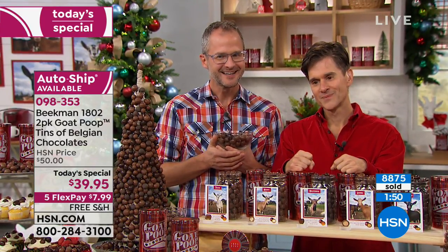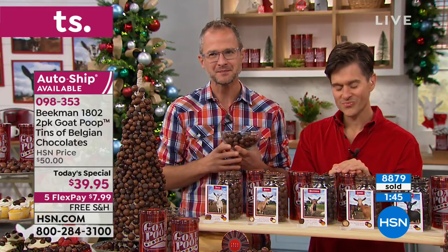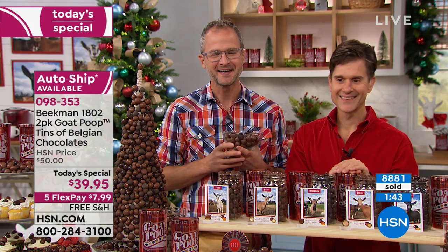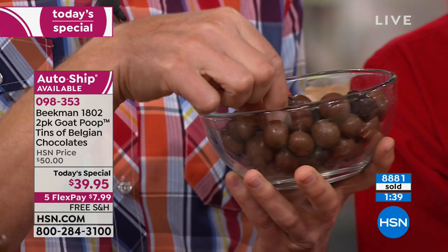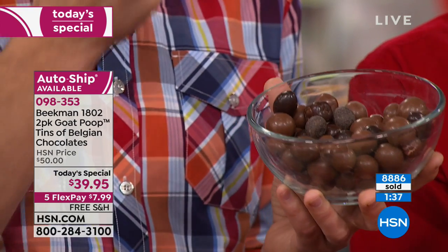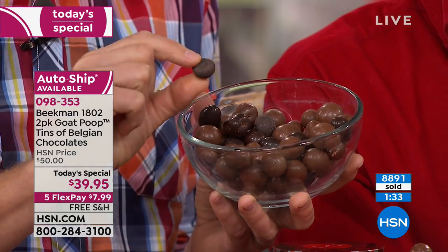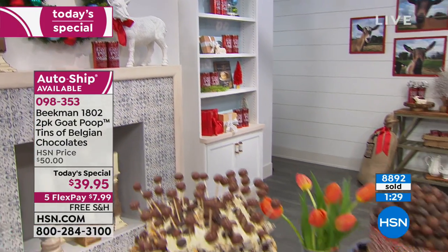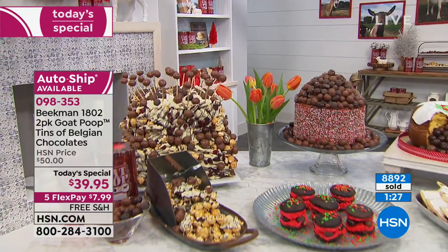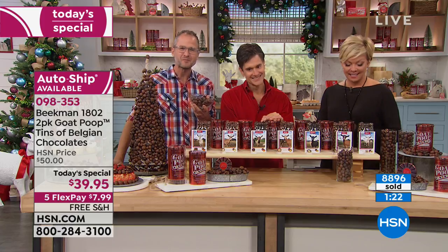She said she sure did and loved everything about it — it was so delicious. She was going to give some away as a gift, but that didn't happen. She kept it all for herself! We're glad she got on auto ship this time, so hopefully she'll give at least one can away. She thanks them for coming out with two cans this year.